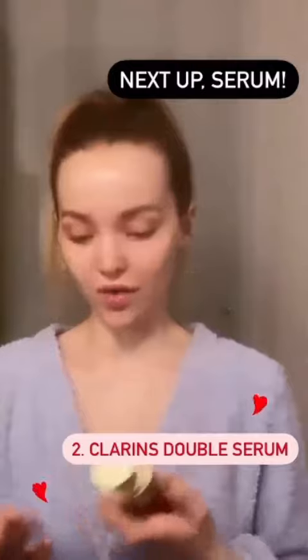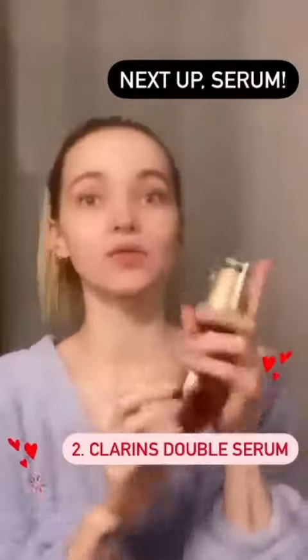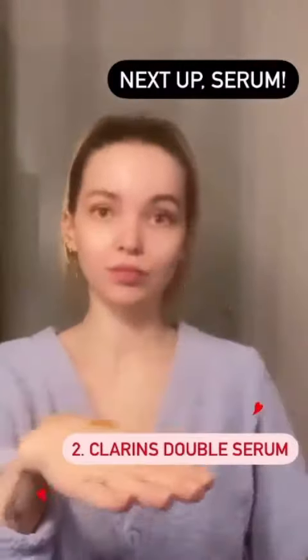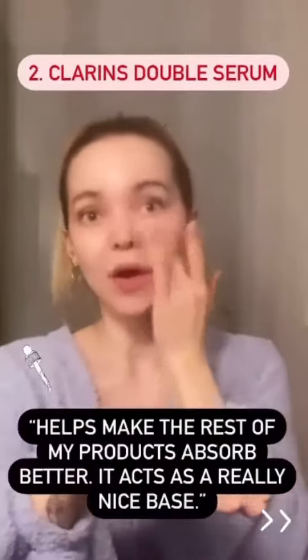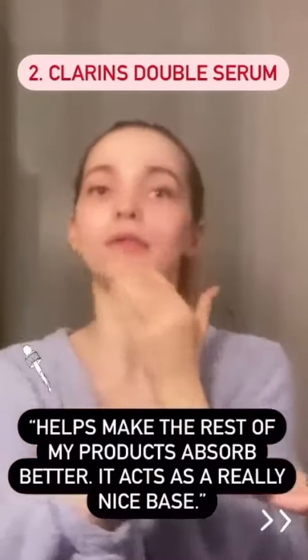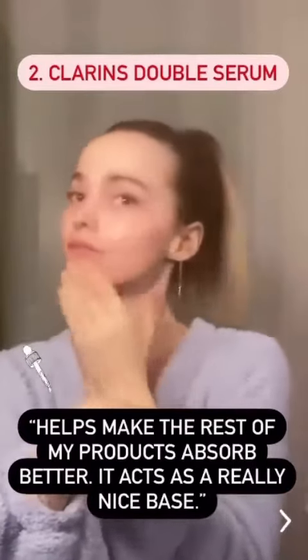My next most favorite product that I love beyond words is this Clarins Double Serum Hydric and Lipidic System. I use this day and night and I go through a lot — like I feel like I just bought that thing. I like it because I feel like it helps the rest of my products absorb better. It just acts like a really nice base.